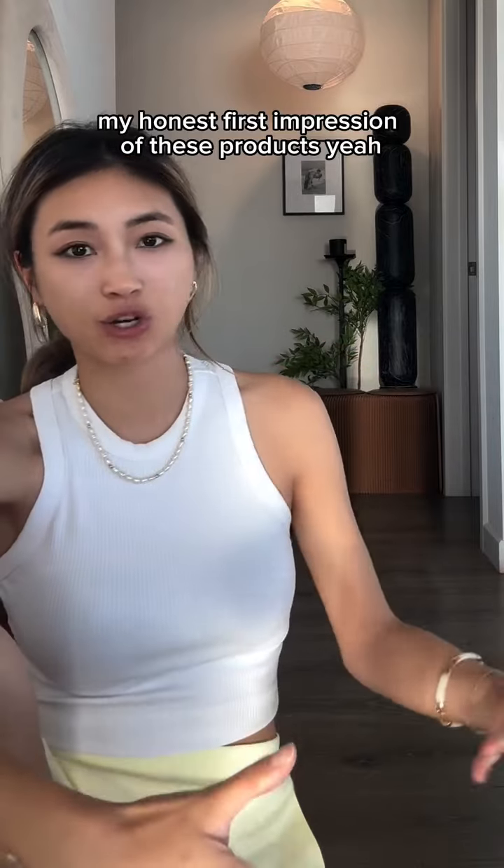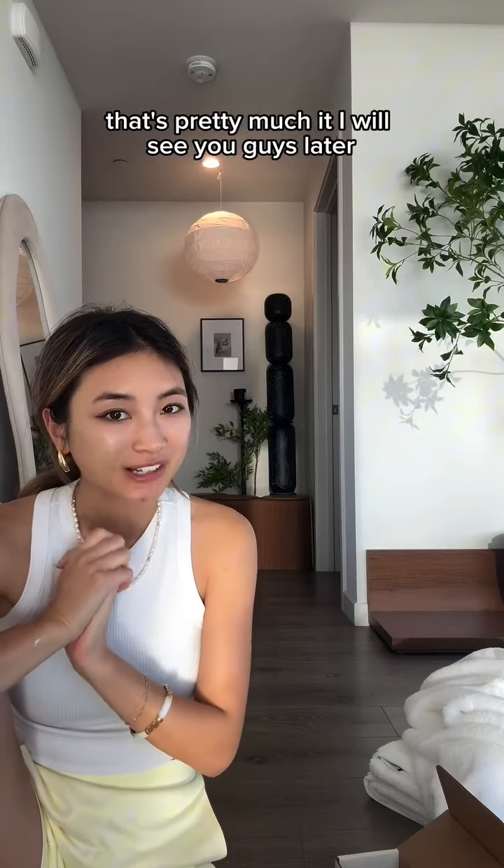Thank you for watching my first unboxing! I want to do these more so you guys can get my honest first impression of these products. That's pretty much it — I will see you guys later!